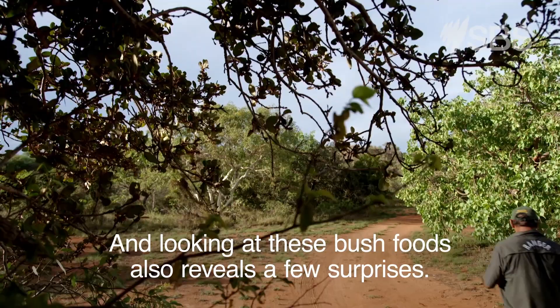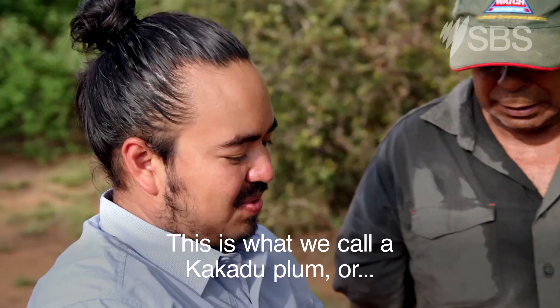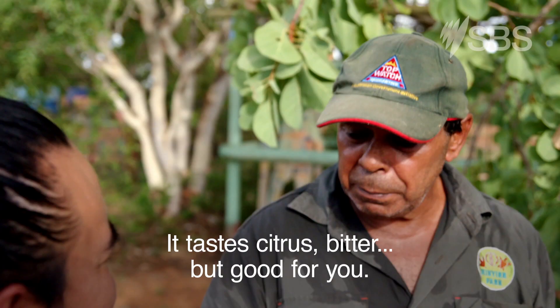Looking at these bush foods also reveals a few surprises. This one here is a nyaminyati tree — this is what we call the kakadu plum, or the gabinge. Scientifically tested, it's got eight times more vitamin C than an orange. It tastes citrus, bitter, but good for you.